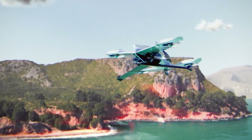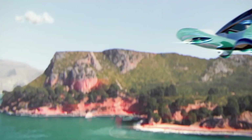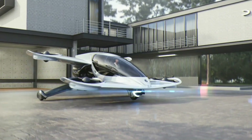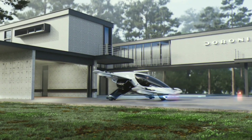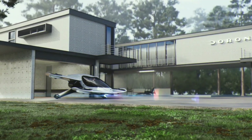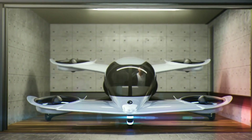Safety is reinforced with redundant propulsion systems and a ballistic parachute for emergencies. Perfect for short urban trips like traveling from downtown Miami to the airport in just minutes, the H1-X aims to eliminate traffic congestion and bring personal air travel into everyday life. With its innovation and accessibility, it represents a bold leap into the future of urban aviation.